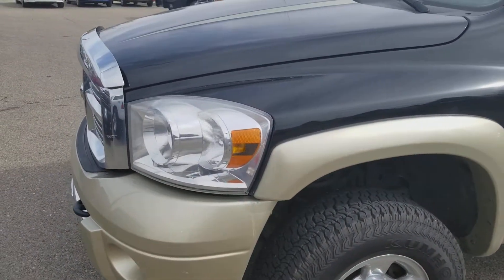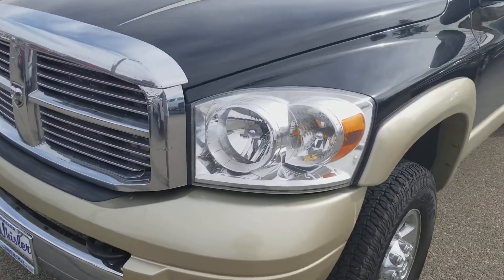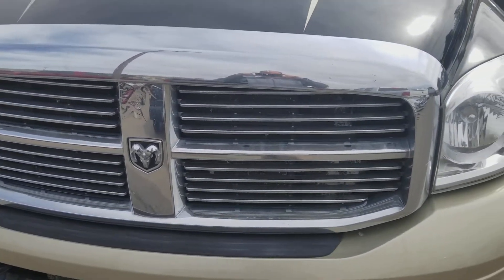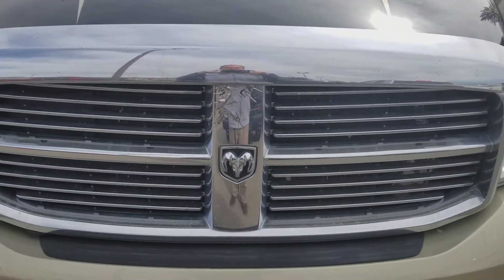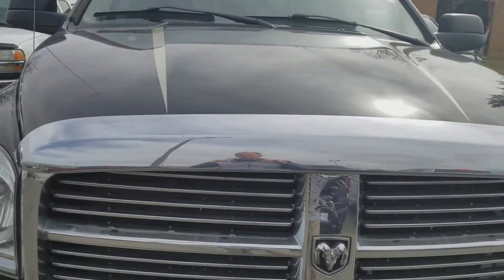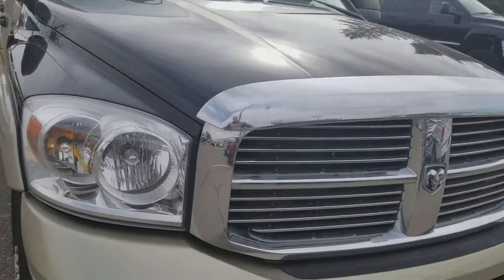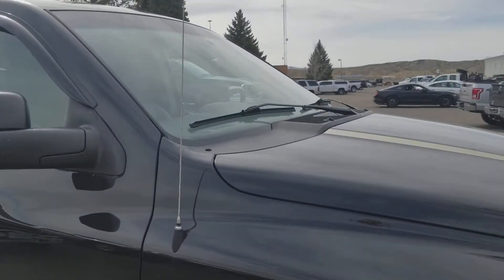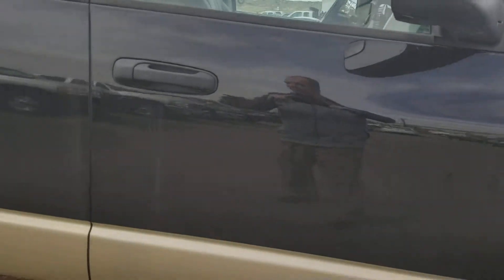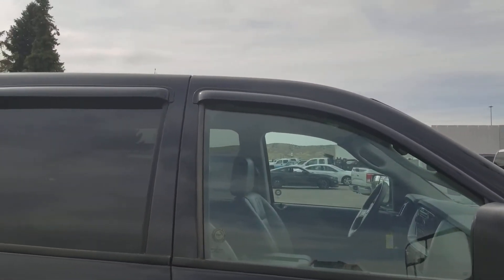I'm just gonna do a little bit of a walk around for you, kind of take it slow so that you get a good feel for what the truck is — almost like you were here with me. It's got the nice chrome bug shield, nice grill. It does have a little bit of a character spot on the grill there, but it's not a huge deal — I just want to point it out and give you a fair idea of exactly what the truck is. Other than that, I don't see anything real major. There's the nice window deflectors.